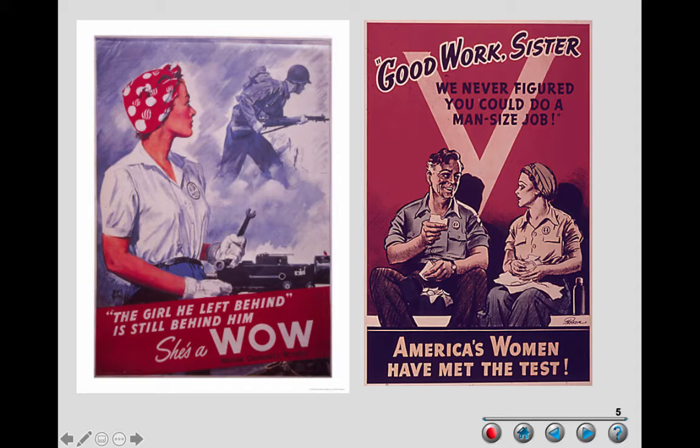There are ads and posters being shared here showing the reality of the era. You can see instructions to all persons of Japanese ancestry, and these posters show why women needed to go to work — the main breadwinners were drafted to the war.